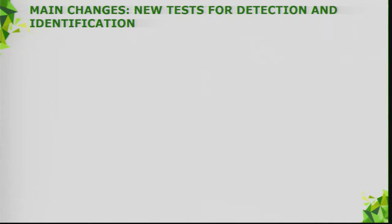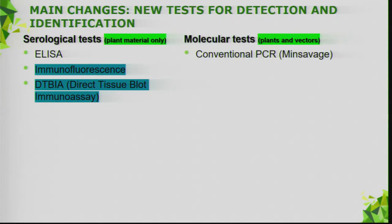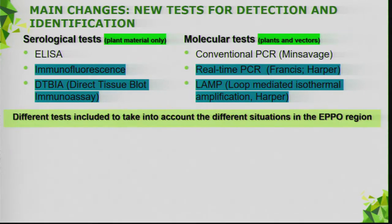The new tests included for detection: we had ELISA in the previous version; we've added immunofluorescence and direct tissue blot immunoassay. For molecular tests, the only test in the first version was a conventional PCR from Minsavage. We've added two real-time PCR tests and a LAMP test. Serological tests are only recommended for plant material, not for insects; molecular tests are recommended for both plants and vectors.